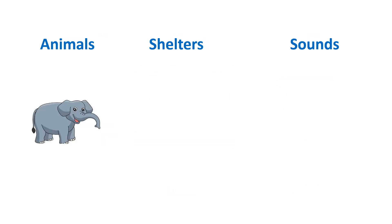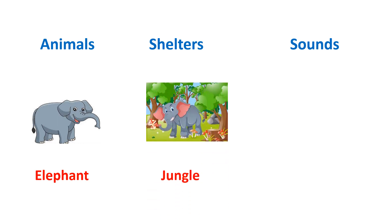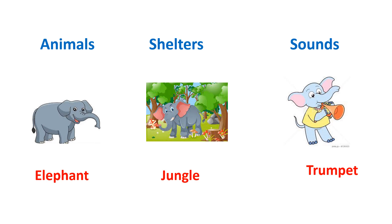This animal is elephant. Elephant lives in a jungle. And the sound which elephant used to take out is trumpet.